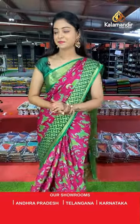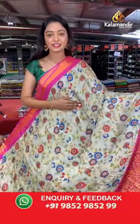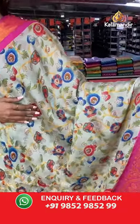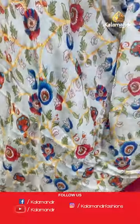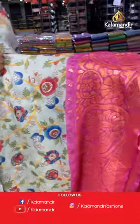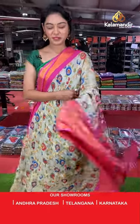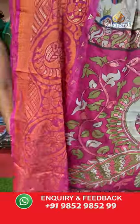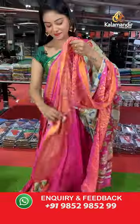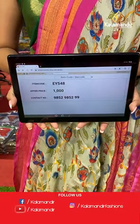Another light green color saree with pink combination. All over the body has floral design — printed florals. Contrast border with peacock design. Beautiful contrast pallu in kalamkari design. Contrast printed blouse. Saree code EY548, offer price 1000 rupees.